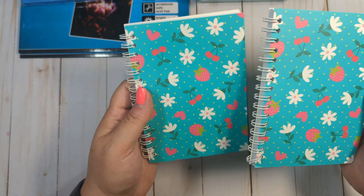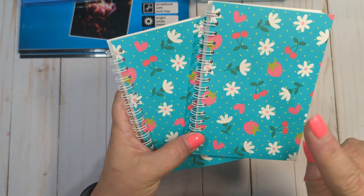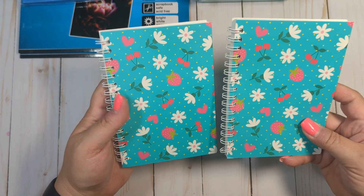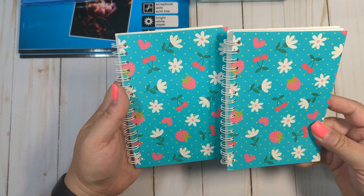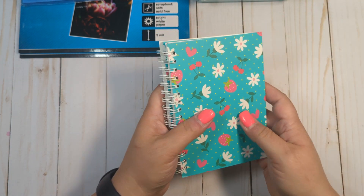I got two of these little notebooks. I thought these would be fun to throw in for Happy Mail, and they look very blue on camera but these are actually a real pretty turquoise color. I thought the strawberries and the cherries and the flowers were super cute — just a little notebook for Happy Mail basically.